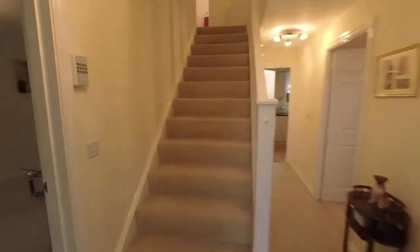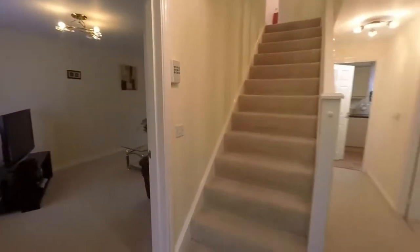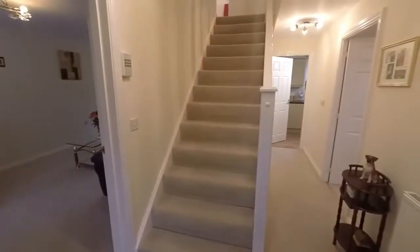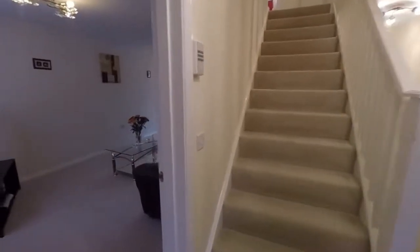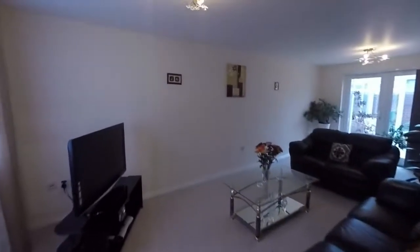We'll enter through the front door now and into this entrance hallway area here. We have the stairs to the first floor just ahead, and off to the left here we have the main living room.